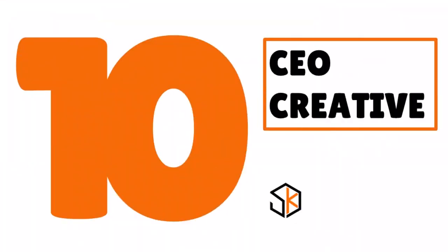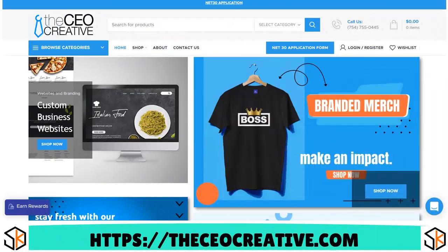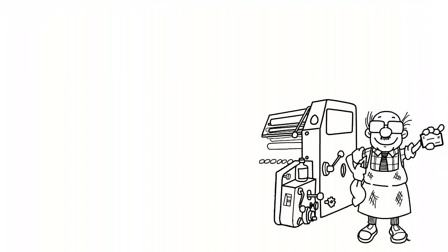Number 10, we have CEO Creative. Our score: 7.7 over 10. If you are a new single-member LLC and you are looking for graphic design supplies, branded clothing, electronics, or office supplies, you want to think about CEO Creative. They also offer printing services.